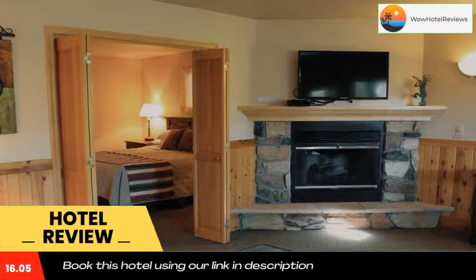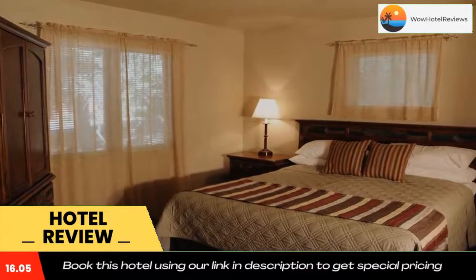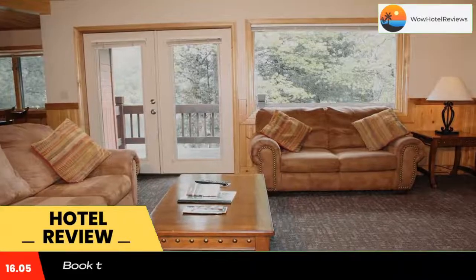The day spa at the resort offers massages as well as skin and nail care. Hair treatments are also available. The Mount Shasta Golf Course is 6,100 feet and guests can rent electric carts.